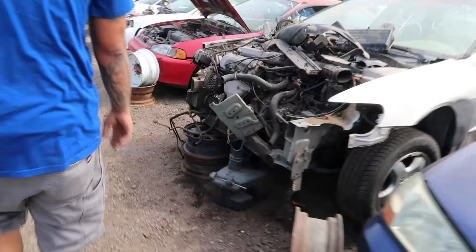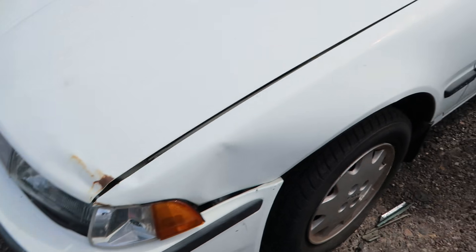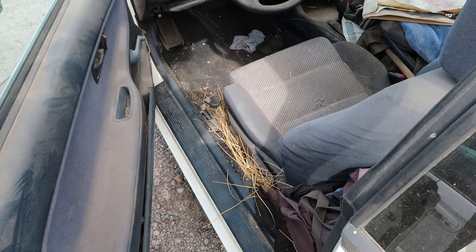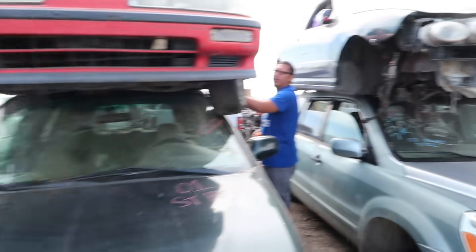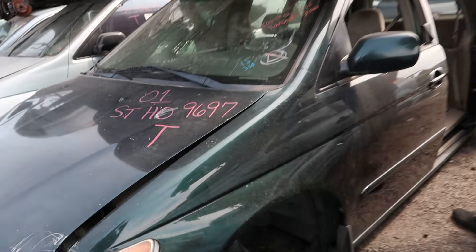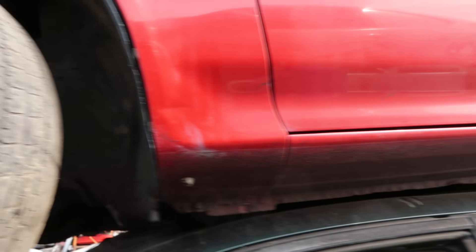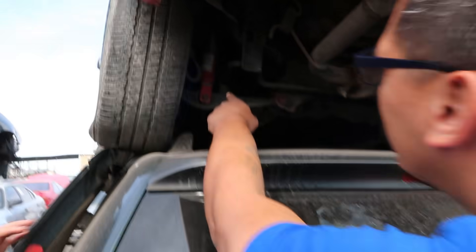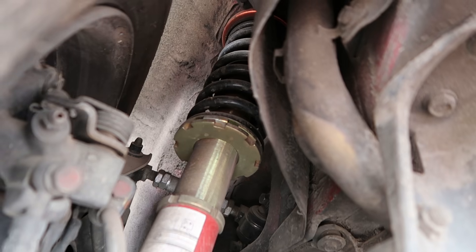They've got a shitload of D8s here. This thing is all together - what color is that? Black? It's kind of bluish. Perfect condition finish though. Lower control arms, upper control arms, bushings - oh, those are Skunk2s! So you have to tell them what you want and they pull it - they don't let you pull your own parts.